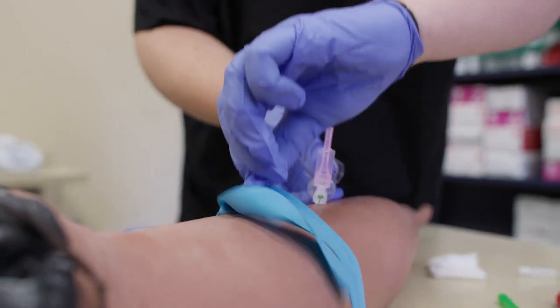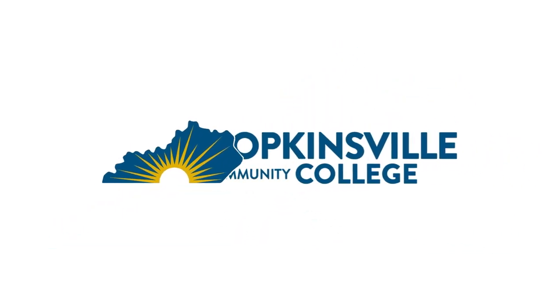I encourage you to review the Phlebotomy for the Healthcare Worker program webpage for more details. I'm happy to sit down and speak with you to answer any questions that you may have about our program. If you're interested in getting started at HCC, please consider going to our webpage and fill out the free college application as your first step. I would love to welcome you home to HCC. At HCC, we are transforming today's students into tomorrow's healthcare leaders.